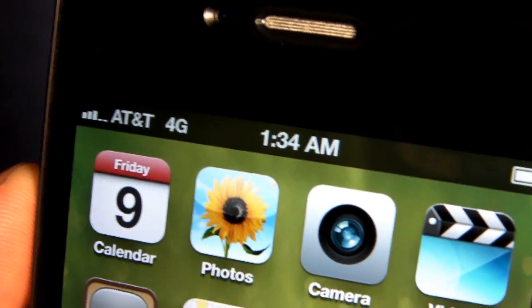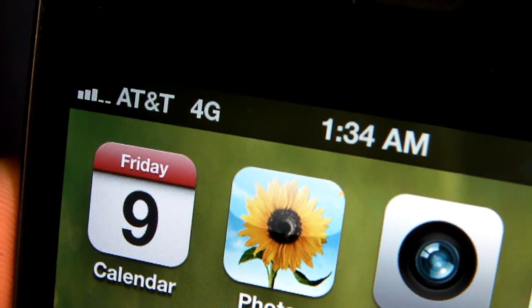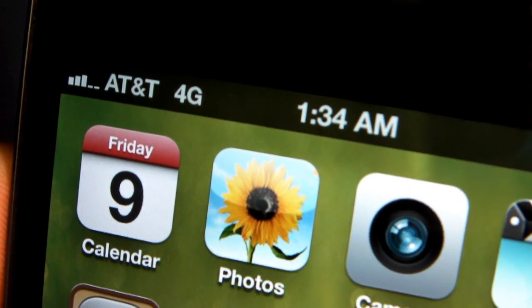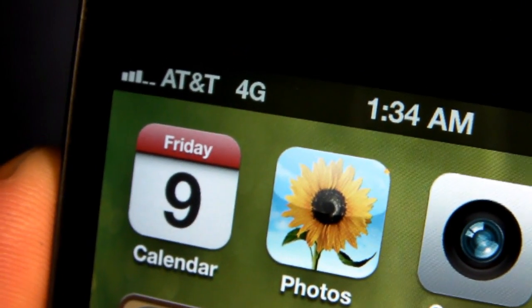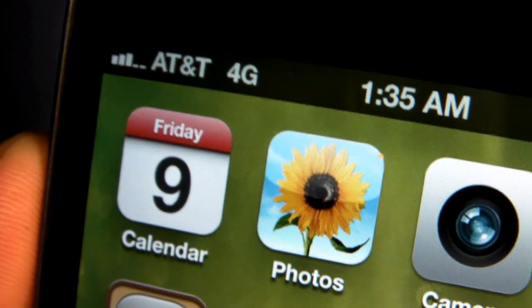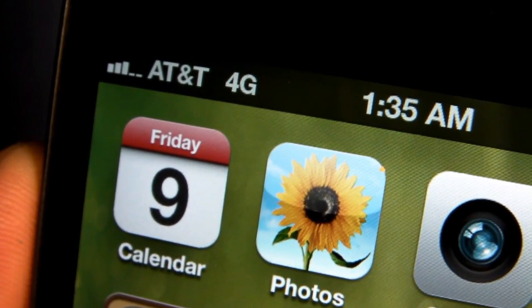My AT&T iPhone 4S now has 4G. Not exactly — this isn't really false advertising either. Lots of people are saying that this is a complete lie, just a cover-up for marketing. Technically it is, because now it's giving AT&T the privilege to say they're the only iPhone running 4G, and they're also claiming the fastest network, which is also technically true.